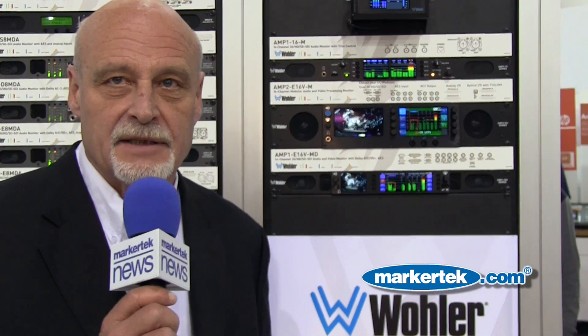We have a number of new items here on the stand and I'd like to quickly go through the specs on each one and give you an idea of the retail pricing, and hopefully you'll have some interest in them.